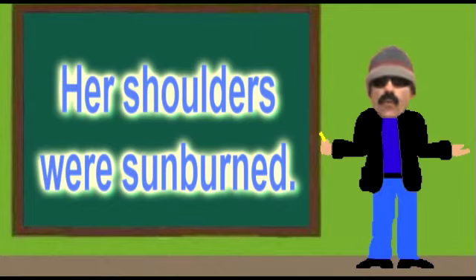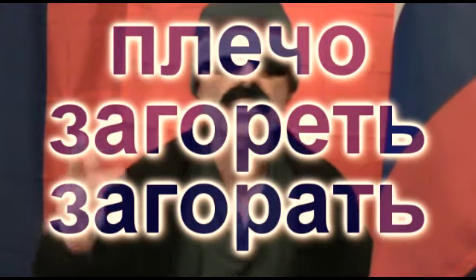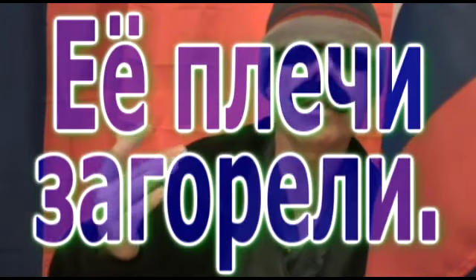Moving on now to sample sentence number four: Her shoulders were sunburned. Two words we need for this sentence include plecho, which means shoulder, and zagorets or zagorats, which means sunburned or just to tan. Along with the word for her, we derive the following translation: Yiyo plechi zagoreli.